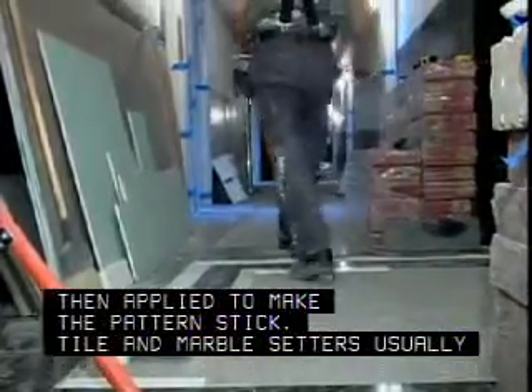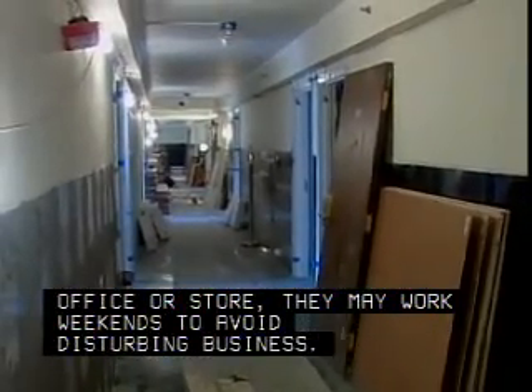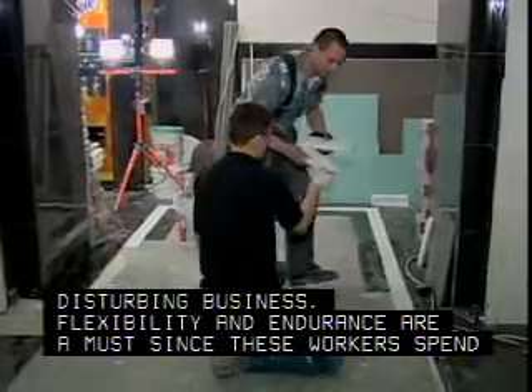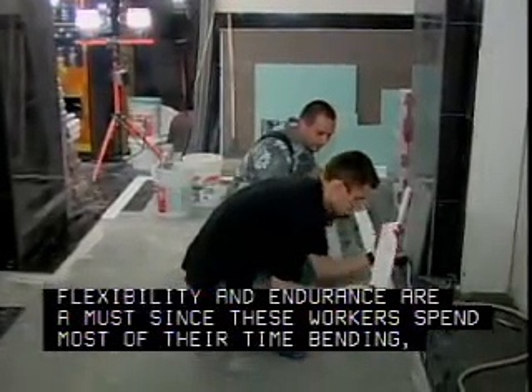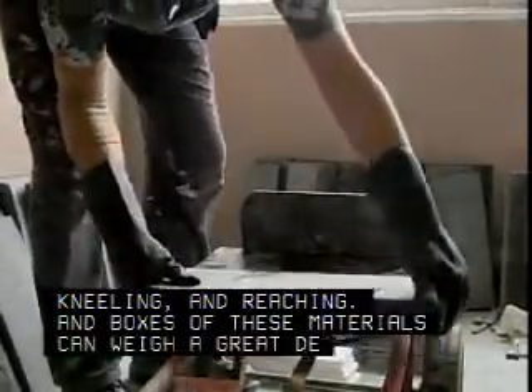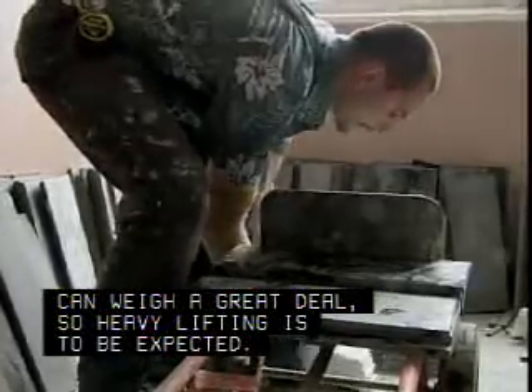Tile and marble setters usually work indoors during regular daytime hours, but if the job is in a busy office or store, they may work weekends to avoid disturbing business. Flexibility and endurance are a must, since these workers spend most of their time bending, kneeling, and reaching. And boxes of these materials can weigh a great deal, so heavy lifting is to be expected.